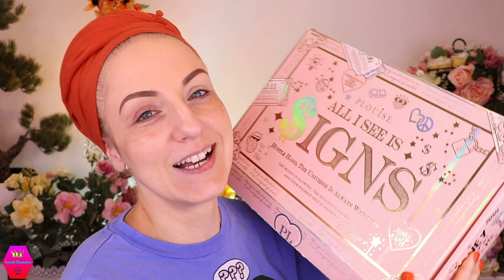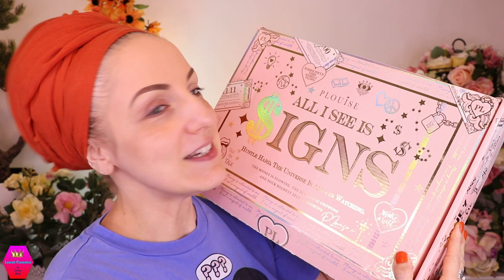Hi my lovelies, welcome back to my channel and for everybody who is new, I'm Leora and I'm so glad you found me. Welcome to today's video where we are going to see all the signs. This is what I received from P. Louise and I got it through the kindness of Andrea, who is one of my besties and she bought this for me.